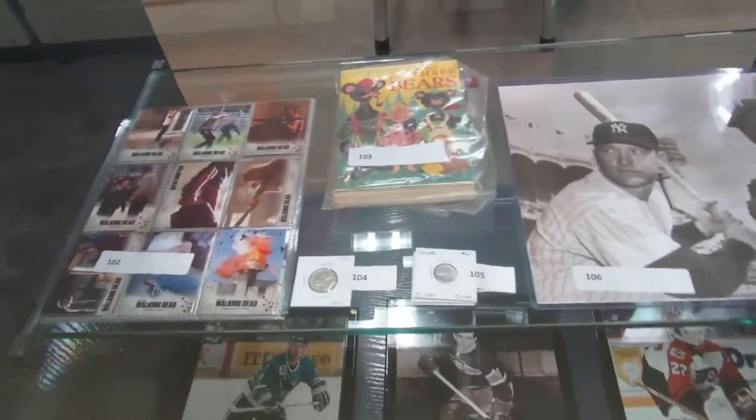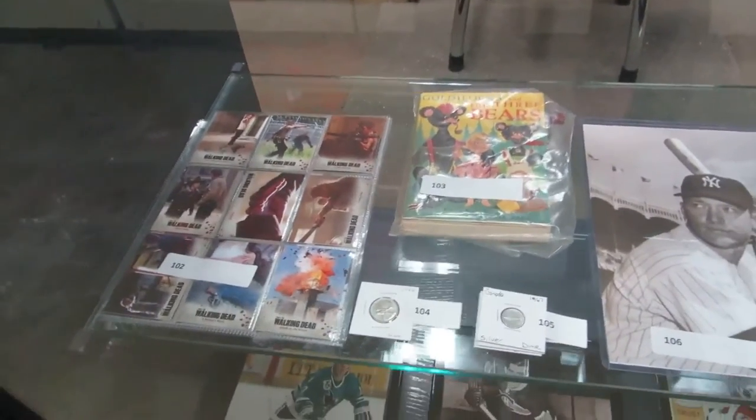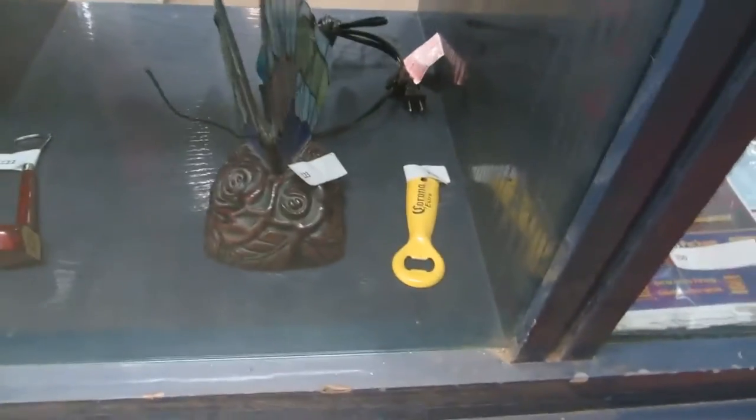We got some money and then something I have no idea what it was — Goldilocks and the Three Bears. It's a wind-up thing. Walking Dead cards, some NHL pictures — Falloon, Richard, and ooh, Hextall. Then we got this butterfly thing here, it's like a crystal butterfly lamp. Some bottle openers.